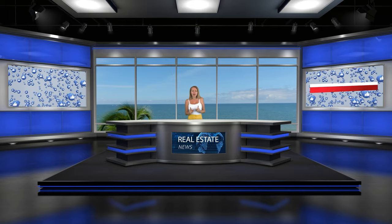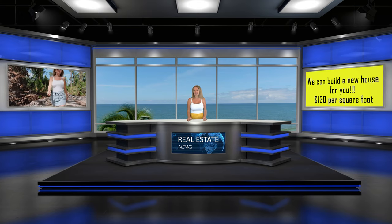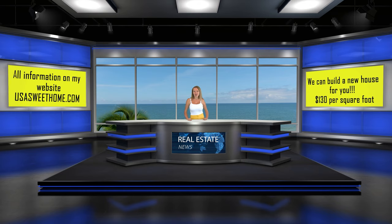Before we continue, I'd like to take one minute for a commercial. I want to let you know that we build not only residential houses, but we are also starting to build commercial properties. Doesn't matter what type of property you'd like to build — we charge $130 per square foot for residential and commercial. For more information, visit my website usasuitehome.com.